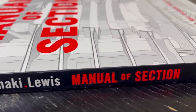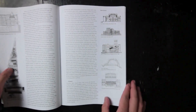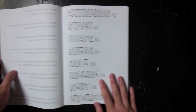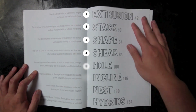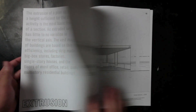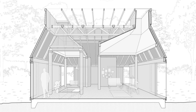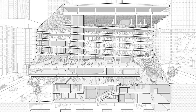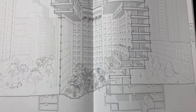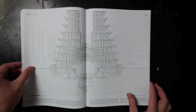First up is the Manual of Section. This book is an essential read for architects, students, and anyone interested in the intricacies of architectural design. It's organized into several key chapters that examine different types of sections — such as layered, stacked, shared, and pent-stepped, among others — drawing attention to the subtleties and nuances of how spaces are connected and interact through sections.